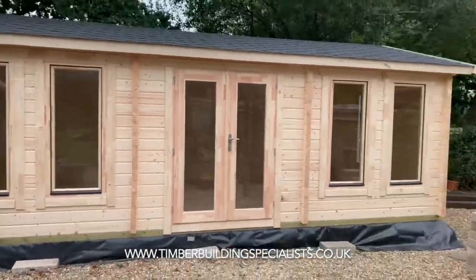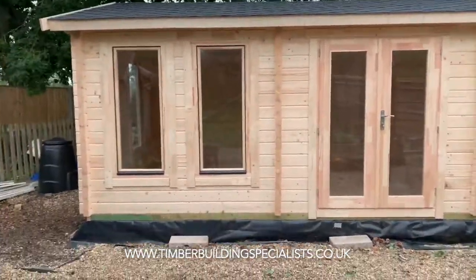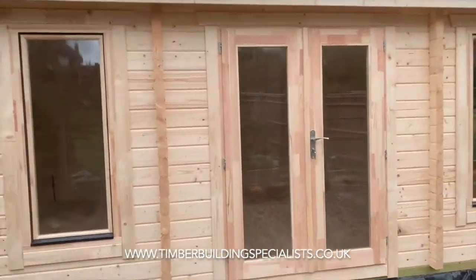Black shingles on there — did this in just over a day. The customer has done the timber base, which they're going to deck around afterwards. It's got six windows, a lot of light.